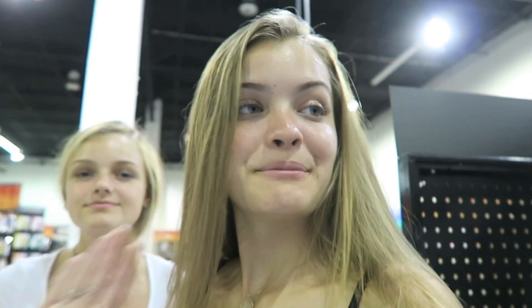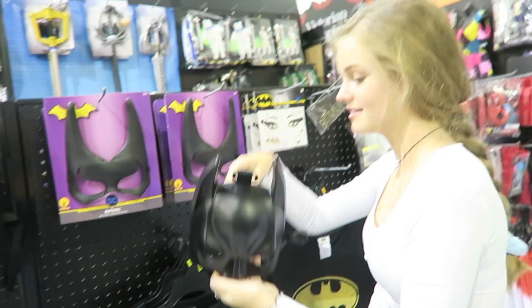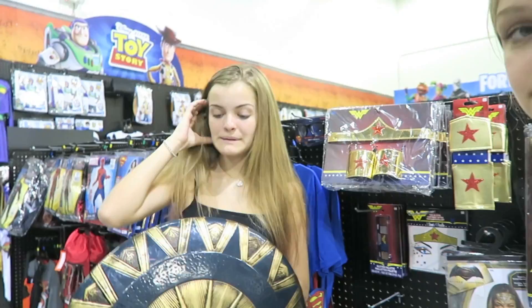We are going to now do something superhero related because that's on the scavenger hunt list. Here is the superhero section — not much to choose from. I'm doing Batman — that's my superhero. The thing I'm doing for superhero is just holding up Wonder Woman's shield because I think it's super cute.